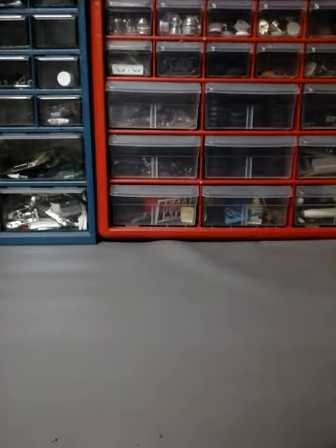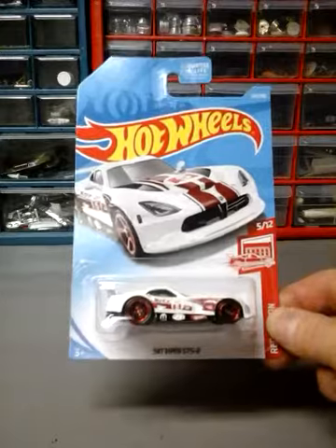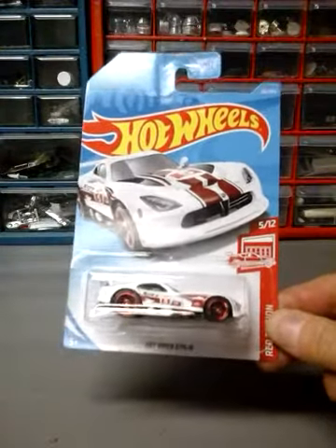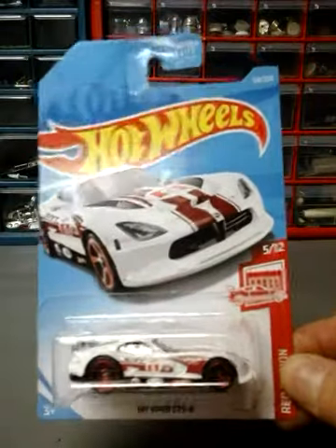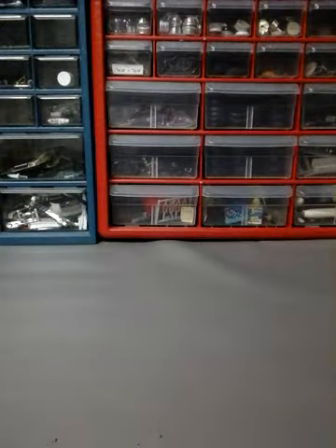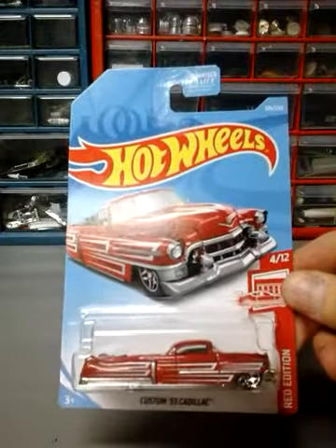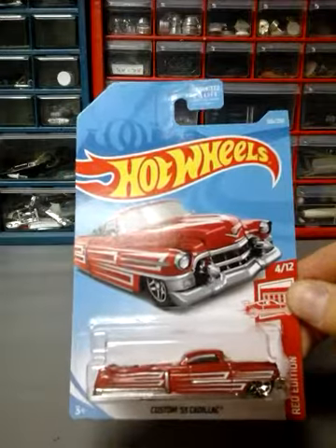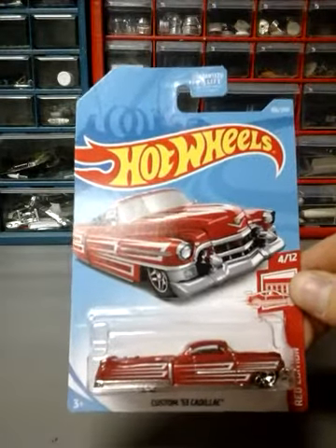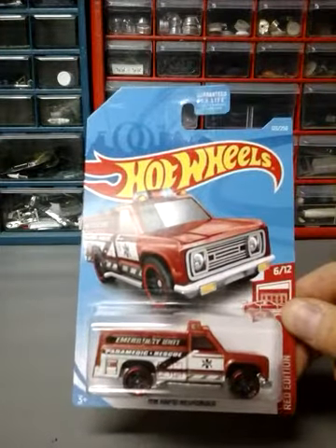We have the new red cars: the Dodge Viper SRT GTSR, number 5 of 12. Next, we have the Custom 53 Cadillac, number 4 of 12. These are all H-Case from Target. Next up is the Rapid Responder, number 6 of 12.